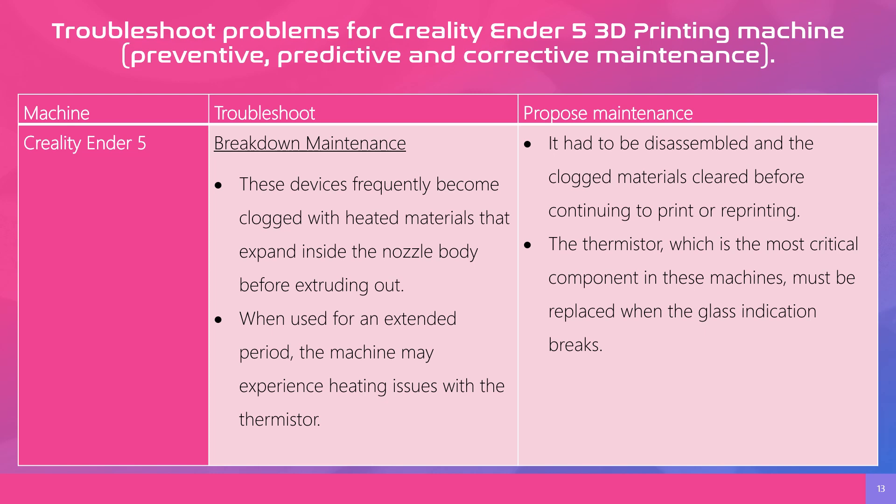For troubleshooting problems with the Creality Ender 5 3D printing machine, in the case of reactive, predictive, and proactive maintenance: First, the device frequently becomes clogged with heated material that expands inside the nozzle body before cooling. Second, when used for a standard period, the machine may experience heating issues. For corrective maintenance, the clogged material must be cleared before continuing to print. The most critical component must be replaced when the indicator shows a fault.